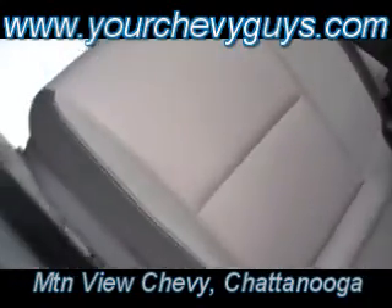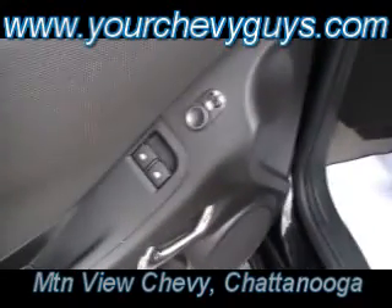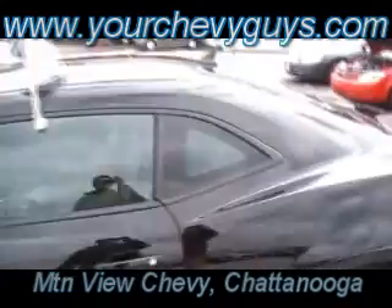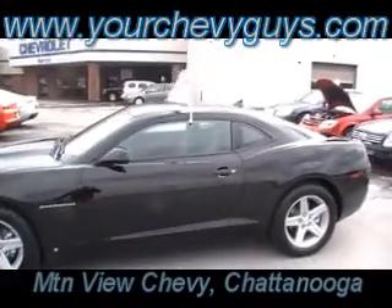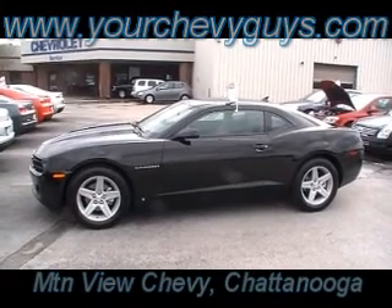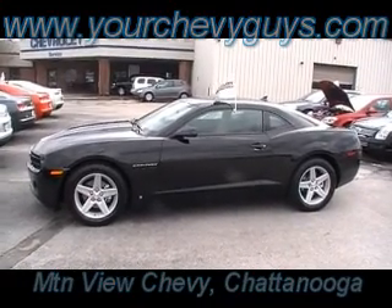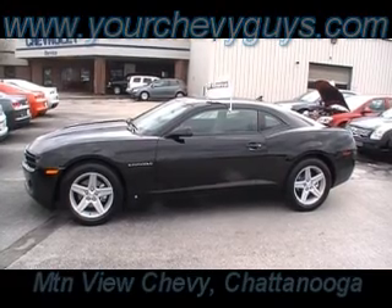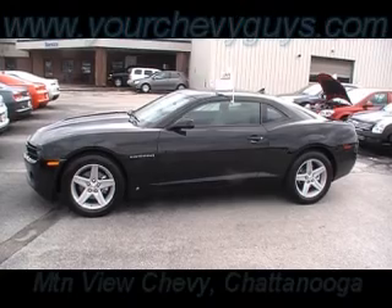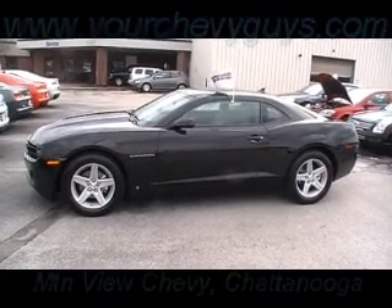Guys, you talk about a car that will fly. Power driver's seat. All four of these are equipped identically the same way. You come and you pick out the color that you like the best. We want to make the car buying experience easy, comfortable, trouble-free at Mountain View Chevy. No reason to be nervous. Come talk to our salesman. Ask for a Carfax. See us on Cars.com, AutoTrader, eBay Motors, YouTube, and of course always YourChevyGuys.com.